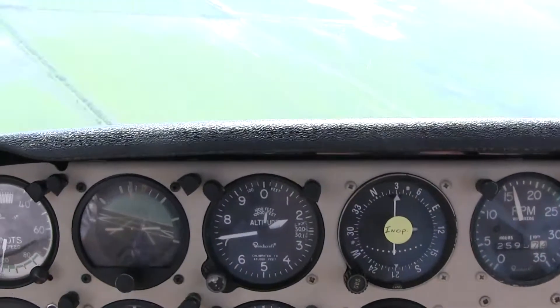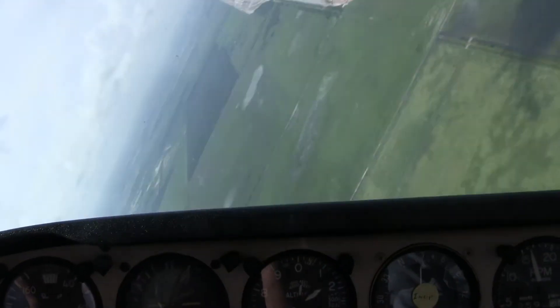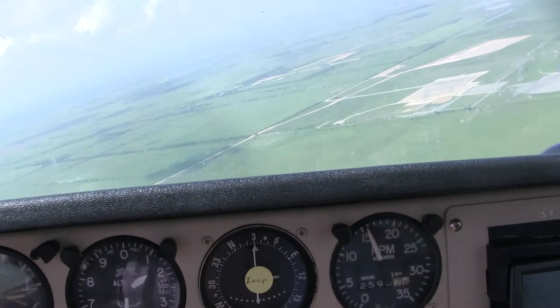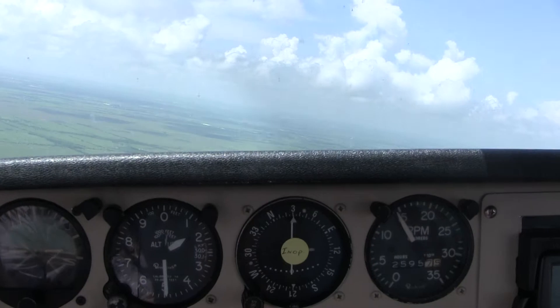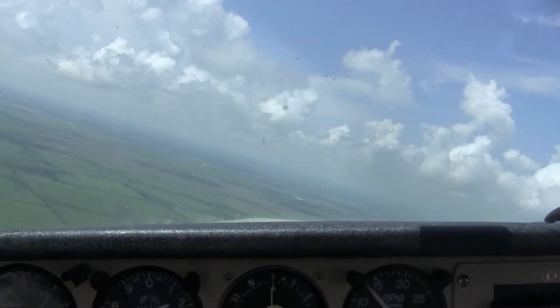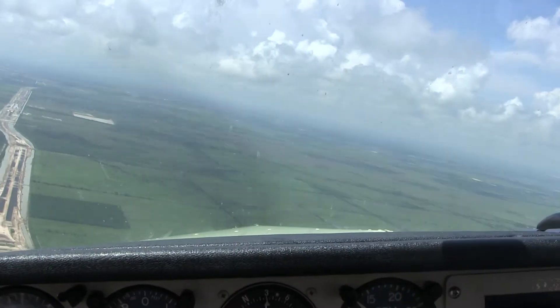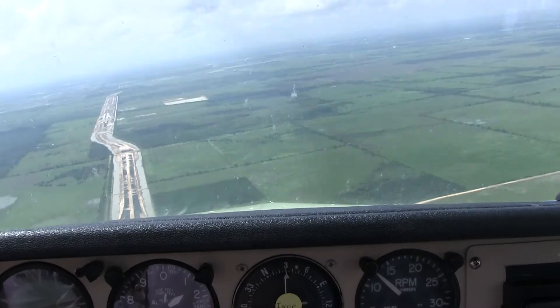Now we try some steep banking, which means we roll the plane about 90 degrees to the left, then roll 180 degrees back so we're about 90 degrees to the right. Now I don't know where my stomach is. Just watching the horizon rotating back and forth is making me dizzy, but boy, I sure love it.